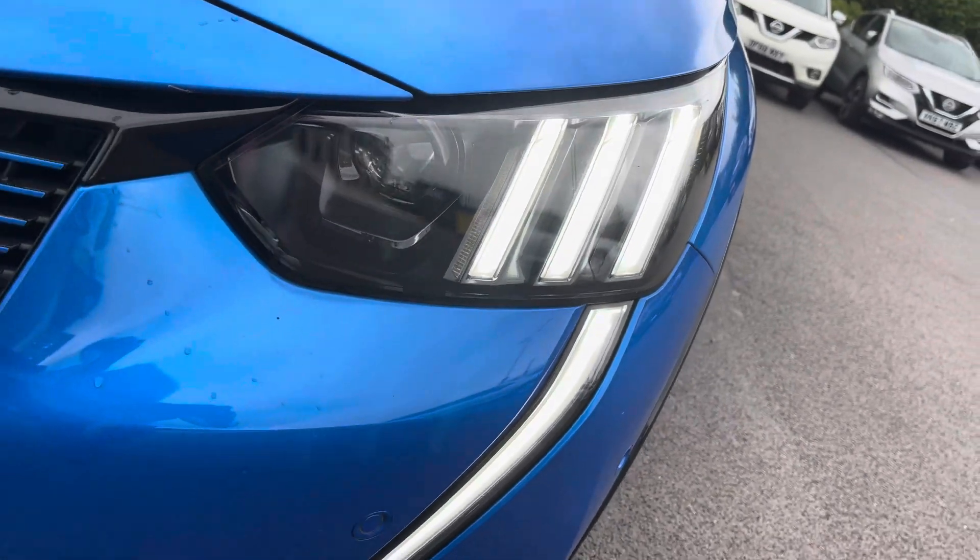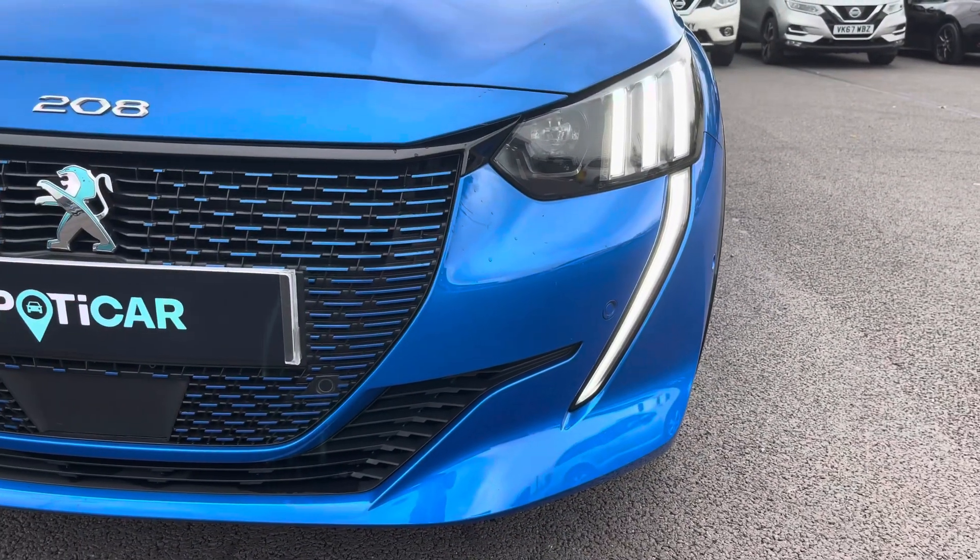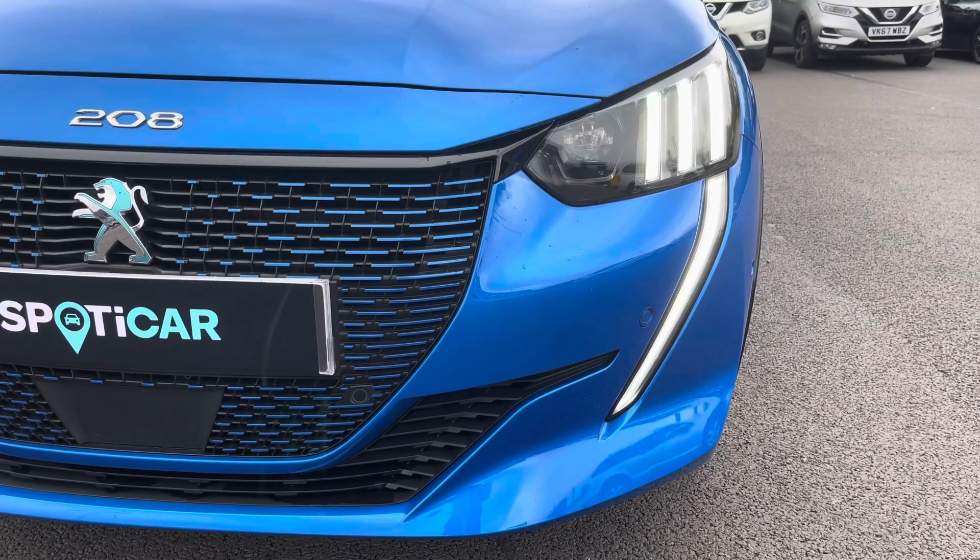The full LED headlights with smart beam assist are accompanied by the signature 3-claw and sabre-tooth design daytime running light.